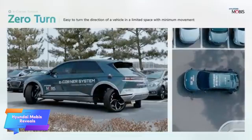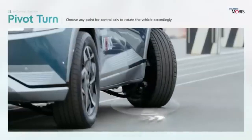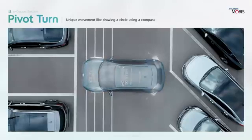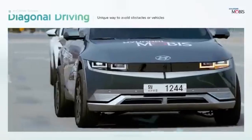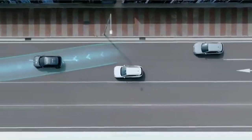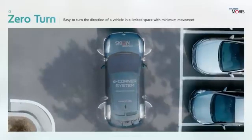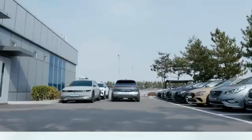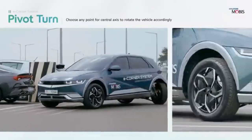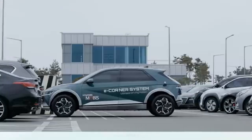Hyundai Mobis has introduced a groundbreaking innovation at CES 2024: a crab walking car that promises to revolutionize urban mobility. This futuristic vehicle is equipped with Hyundai's EC corner system, which enables it to move sideways, making it ideal for navigating tight parking spots and making sharp turns with ease. The ability to maneuver in multiple directions is particularly beneficial in crowded urban areas where space is limited and driving can be challenging.